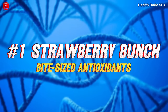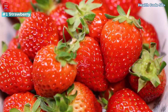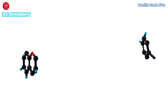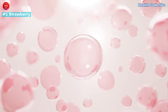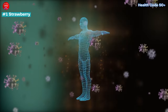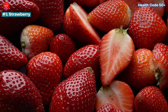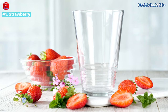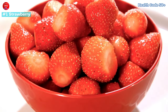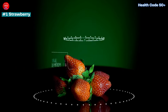Number 1: Strawberries — Bite-Sized Antioxidants. These little red jewels aren't just bursting with flavour — they're loaded with anthocyanins, powerful antioxidants that act like tiny shields protecting your cells from damage. Anthocyanins might also reduce inflammation, giving your immune system a much-needed boost. Strawberries are incredibly versatile: enjoy them fresh, on salads, or blended into a refreshing smoothie. Did you know that just one cup of strawberries boasts more vitamin C than an orange? This tiny fruit packs a powerful punch.